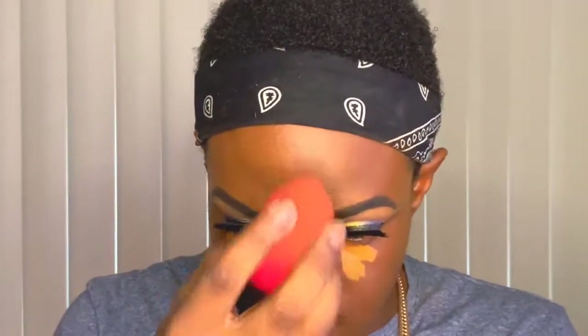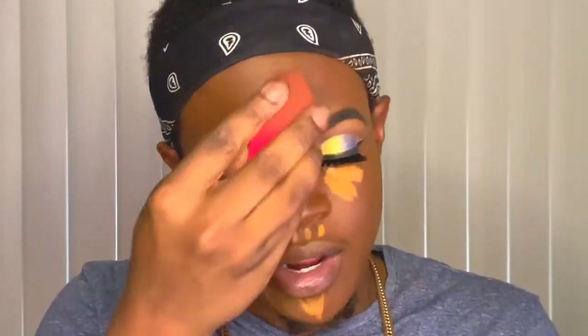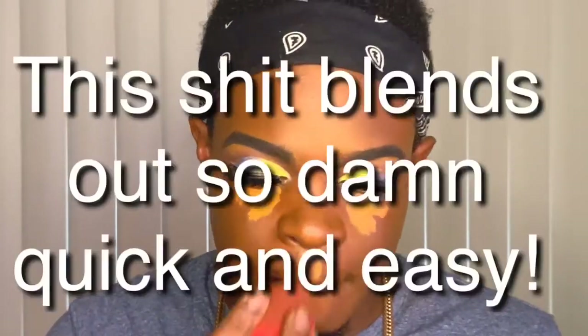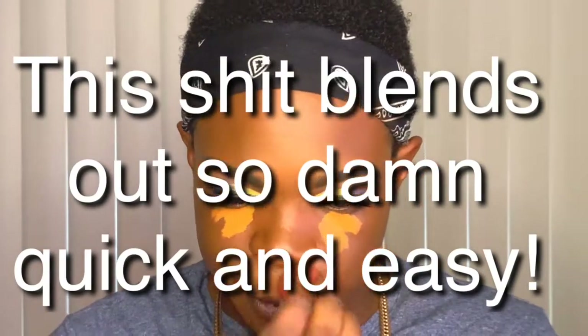We're going to blend this out and start with the forehead first, see how it blends into this foundation. I use my favorite foundation — the L'Oreal Infallible — and the Black Opal contour stick to contour. It's actually blending out pretty well. I can feel it setting fast but it's cleaning out pretty well. I'm going to let it sit for a few more seconds.